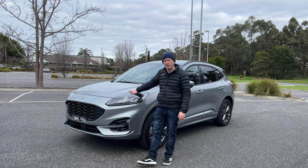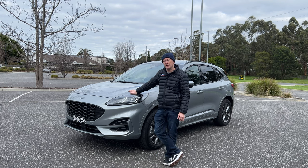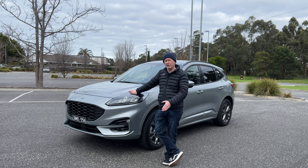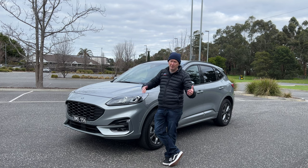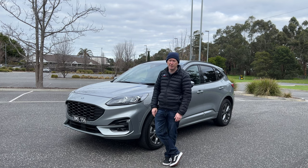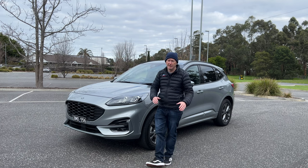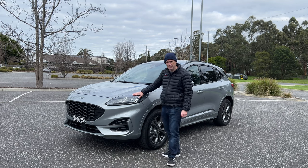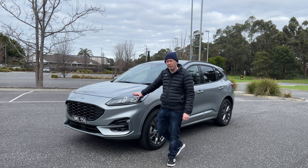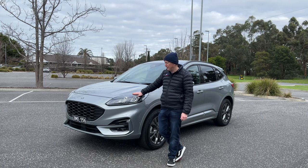Under the bonnet is the hybrid system — a 2.5-litre four-cylinder petrol engine and a 14.4-kilowatt-hour battery combined together that make 167 kilowatts. Ford doesn't actually give a nominated torque figure for the vehicle because it varies throughout the rev range, depending on whether you're using electric or petrol or both together, so there's not a fixed figure for torque.